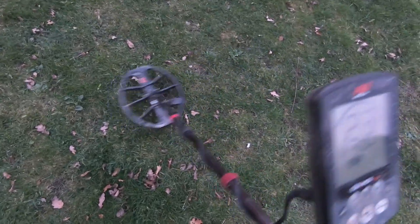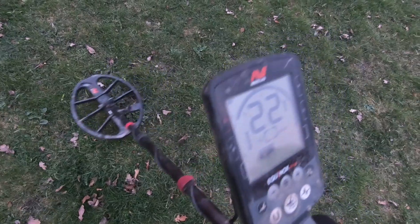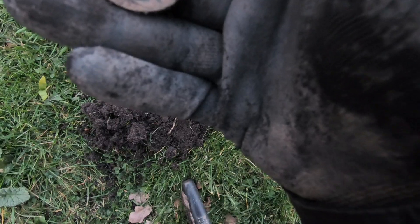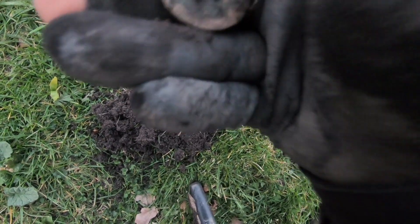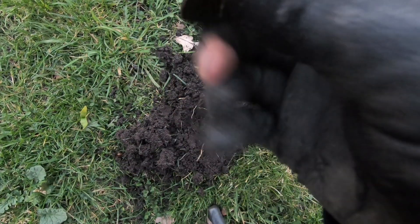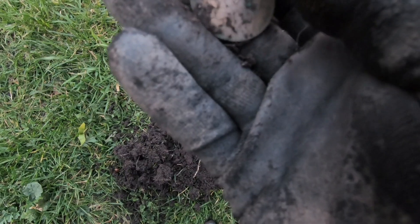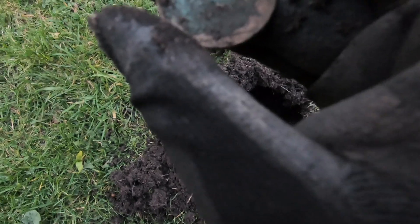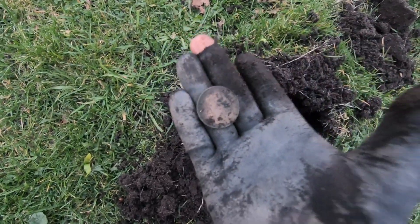We are on with another target now. Seems a bit deeper, coming in at 22. Whatever it is, it's in the clod. And we're on with the coin. She is reading 19 — so 19.21, it's going to be a George, isn't it? Yeah, there he is. George Penny, I think — 1921. Good find.